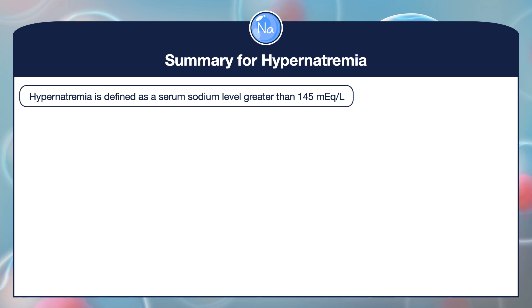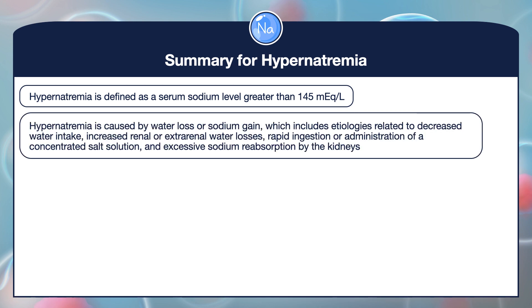Hypernatremia is defined as a serum sodium level greater than 145 milliequivalents per liter. It is caused by water loss or sodium gain, which includes etiologies related to decreased water intake, increased renal or extrarenal water losses, rapid ingestion or administration of a concentrated salt solution, and excessive sodium reabsorption by the kidneys.